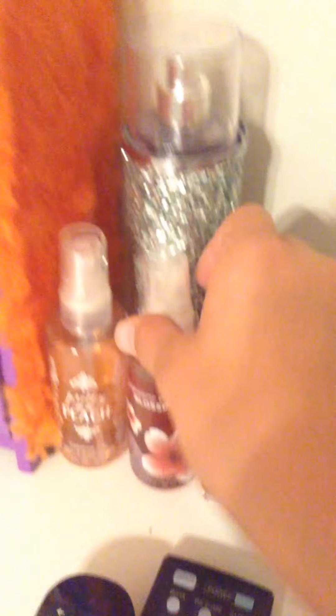Over here by the door I have my remotes — one for Roku, and I think the other one is for the DVD player. I have some spare change, my Fitbit, necklaces, some perfumes, this little locker thing, some hand sanitizer, and a bracelet in there.